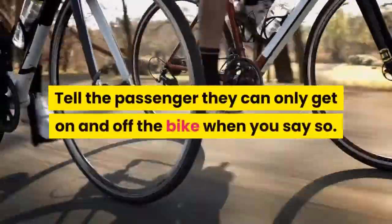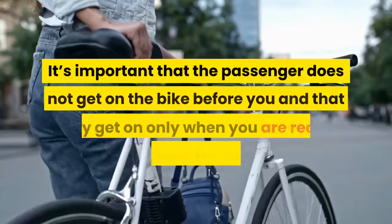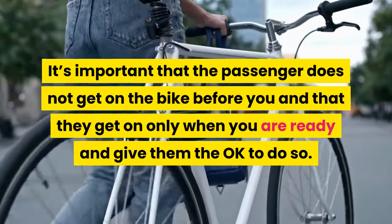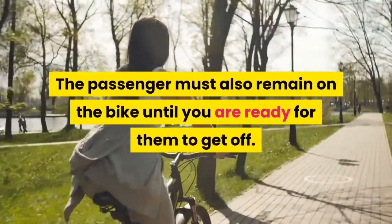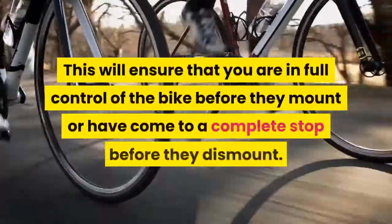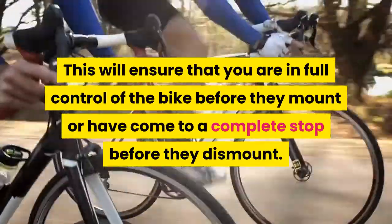Tell the passenger they can only get on and off the bike when you say so. It's important that the passenger does not get on the bike before you and that they get on only when you are ready and give them the okay to do so. The passenger must also remain on the bike until you are ready for them to get off. This will ensure that you are in full control of the bike before they mount, or have come to a complete stop before they dismount. If they mount or dismount too early, it could cause the bike to fall over or they could get injured.